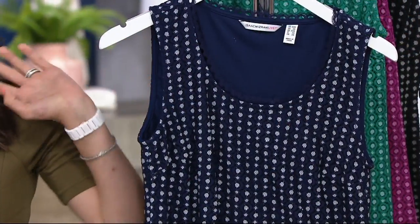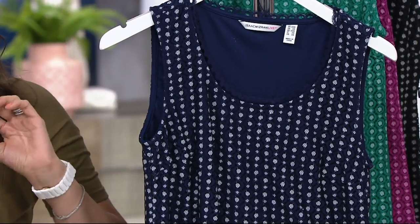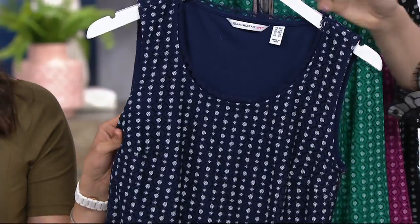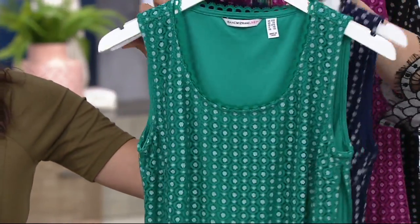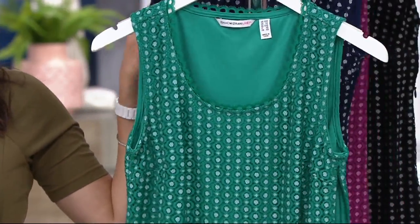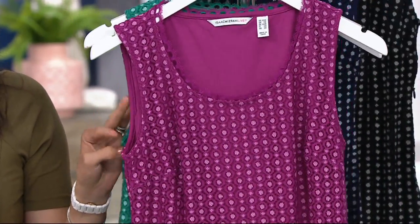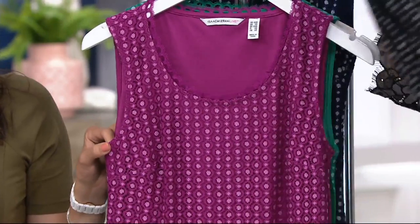Item number A306-599. It comes in several colors — remember petite and regular lengths. We have the dark navy, the aqua, the berry, and finally the black.